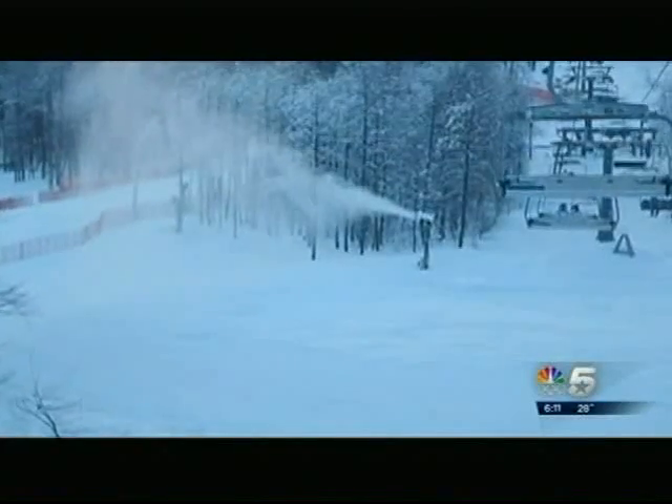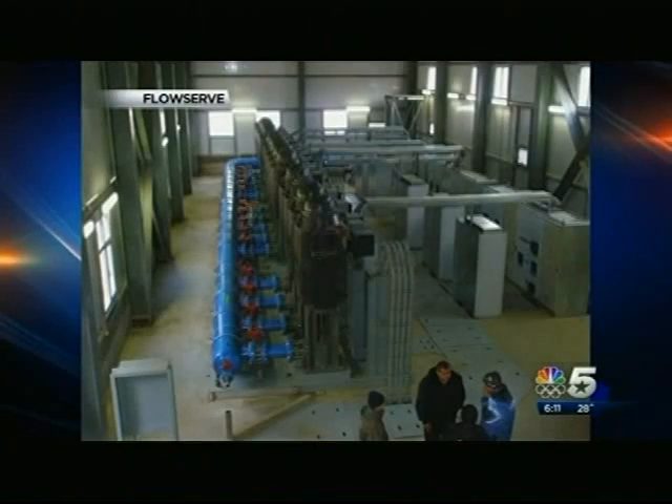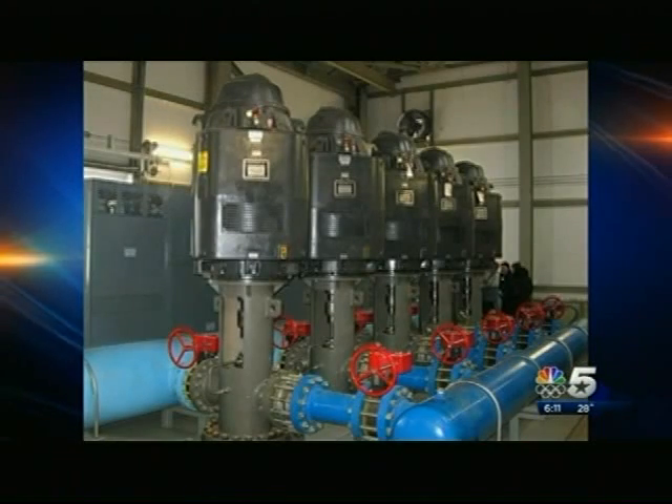The majority of the snow in Sochi is man-made. The source of that snow comes from two ponds. FlowServe installed about 20 water pumps in Russia to make sure enough water is delivered where it's needed.